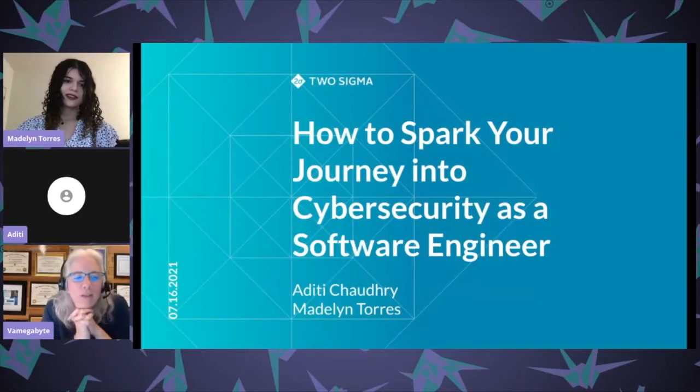Hi everybody, welcome back to stage three. I'm here to help you through our next talk on how to spark your journey into cyber security as a software engineer. We're excited to have you here.